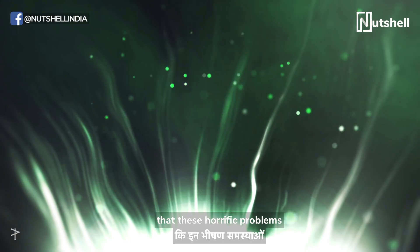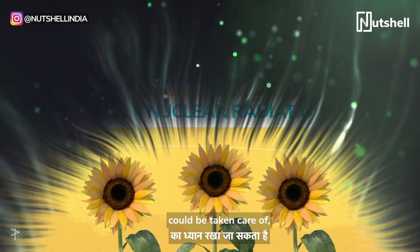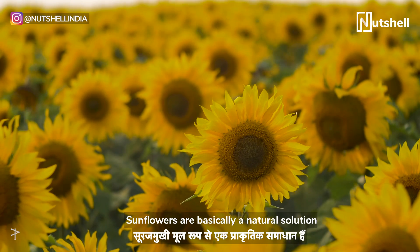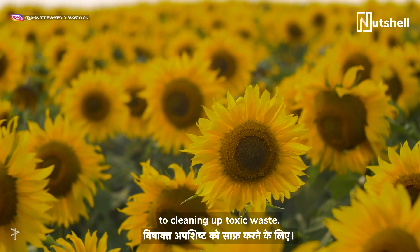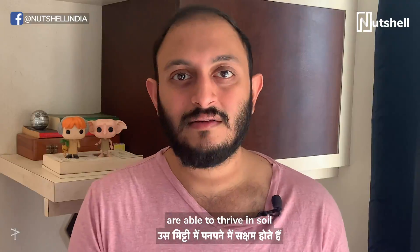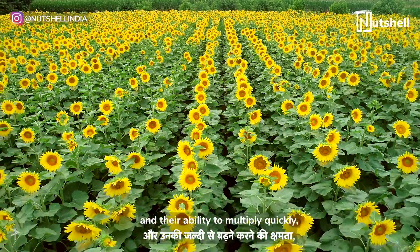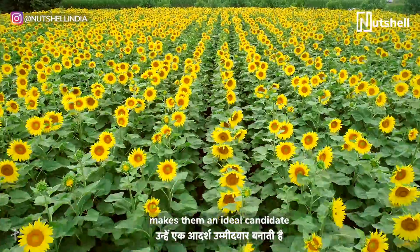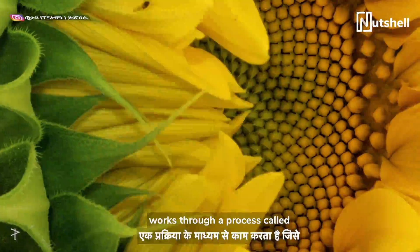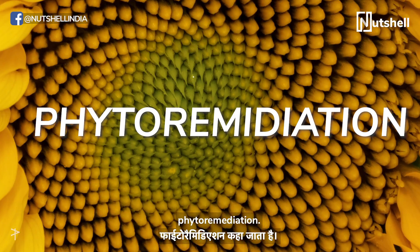But what if these horrific problems could be taken care of by these happy little things? Sunflowers are basically a natural solution to cleaning up toxic waste. Some varieties of sunflowers are able to thrive in soil polluted by radioactive material, and their ability to multiply quickly makes them an ideal candidate for this mega clean-up job. The sunflower fix works through a process called phytoremediation.